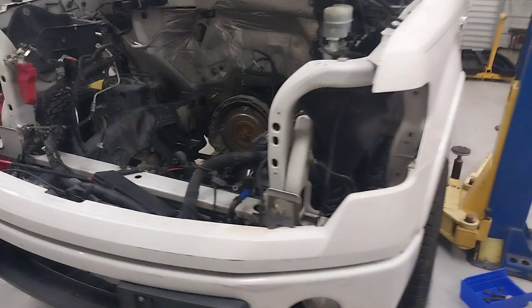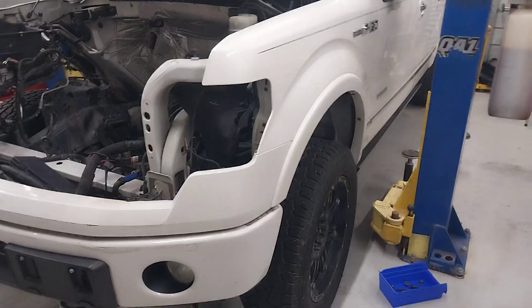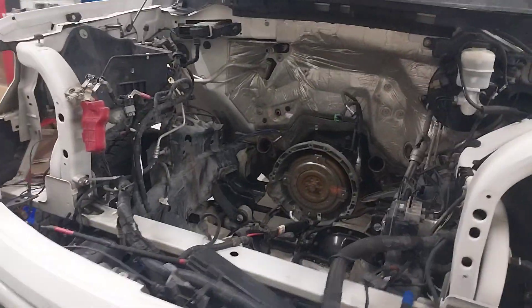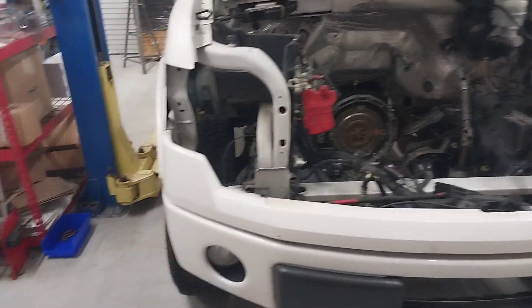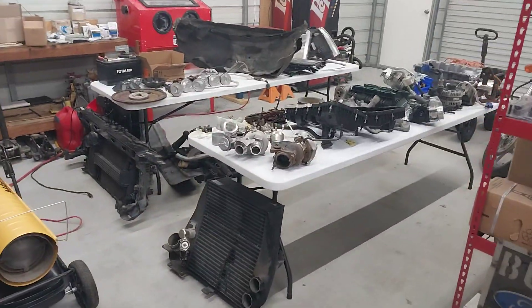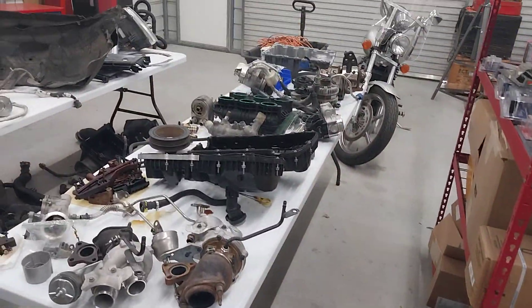Like I said, this is all of the 2011 F-150 King Ranch laying here on the floor. In the meantime, a gentleman contacted me and basically shipped me his truck. This is a 2013 Platinum. He was able to drive it about 2,000 miles after he bought it, and then it would not crank up anymore. As you can see, I've got this truck over here on the other side of the shop, completely torn down.